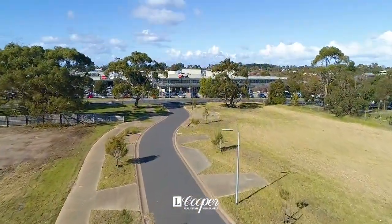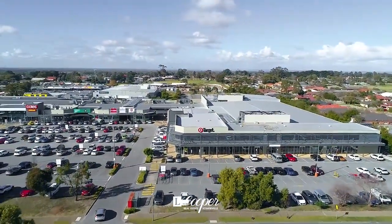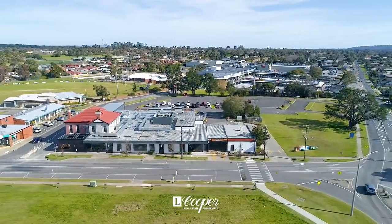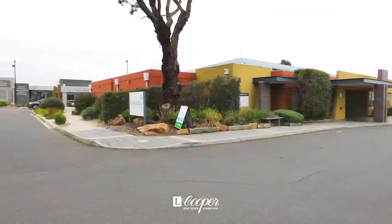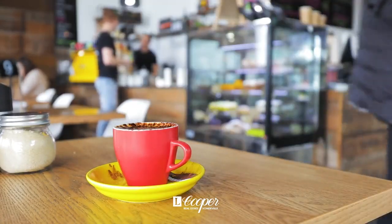The blocks are sure to impress families keen to build their dream home, first home buyers wanting to enter the market, or downsizers seeking convenient living with facilities on their doorstep.